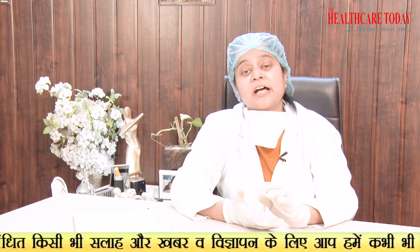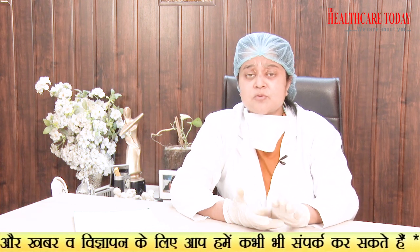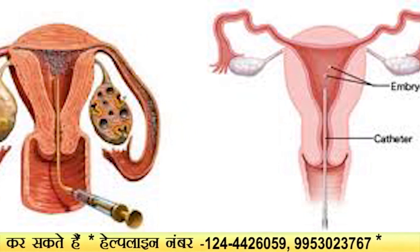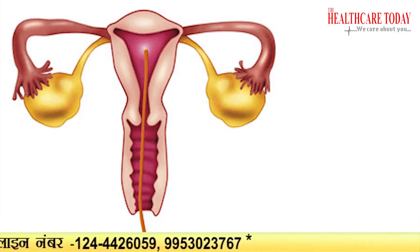The egg retrieval procedure is not very painful. We give you general anesthesia or IV sedation, and it lasts hardly two to three minutes. There are no cuts on your abdominal wall. A transducer probe — the same ultrasound probe — is introduced inside the vagina, and a needle attached to it harvests the eggs.